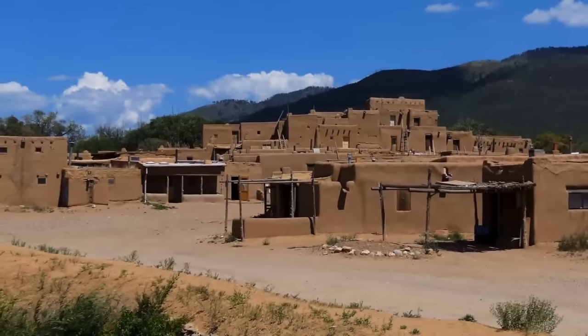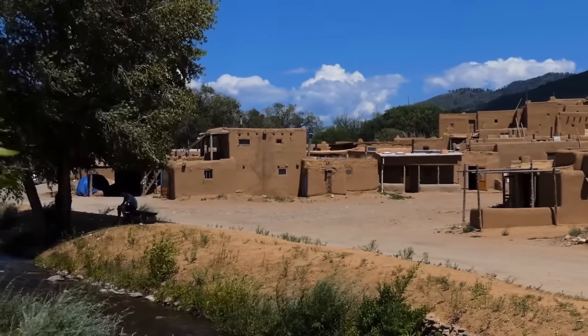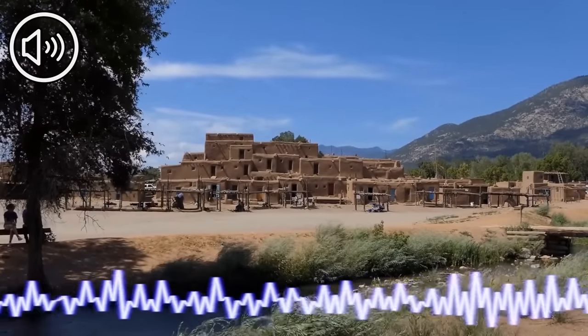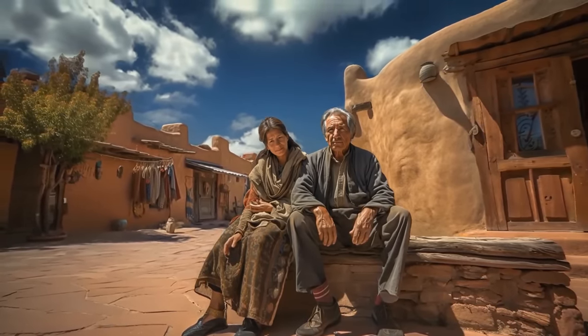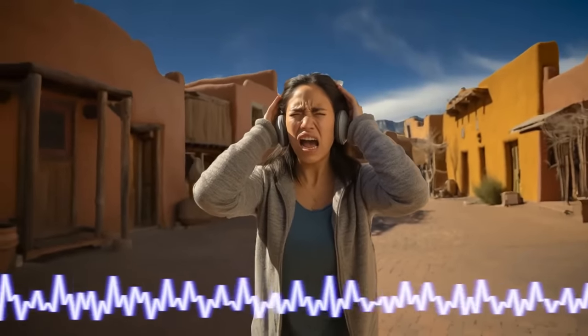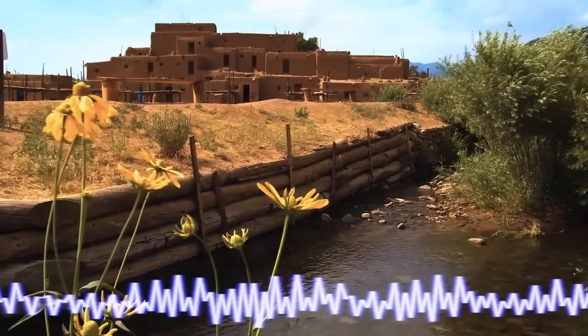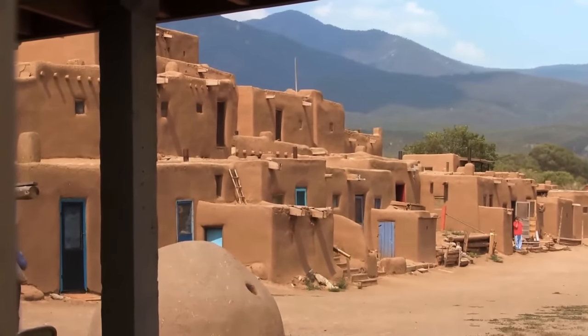If you ever come to the town of Taos in New Mexico, don't let another strange phenomenon send you running for the hills. This phenomenon is a faint, low-frequency hum ringing in the desert air. Even stranger, only 2% of people who live in Taos hear this noise. But for those who do, it's unstoppable torture. Everyone describes the sound differently — from a quiet whir to an eerie hum or persistent buzz. While some believe the Taos hum is the result of unusual acoustics, others suspect mass hysteria. No one has located the origin of the hum yet.